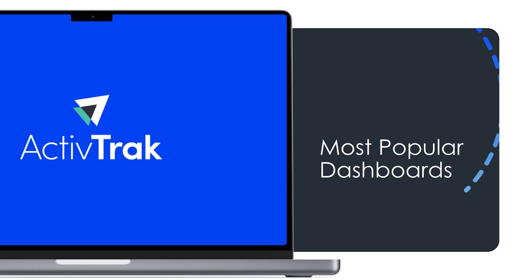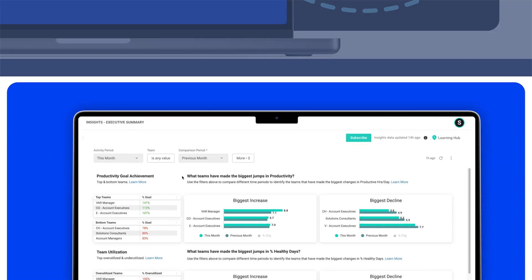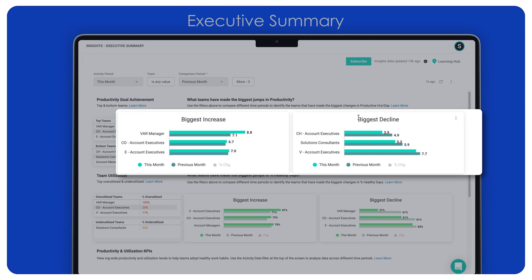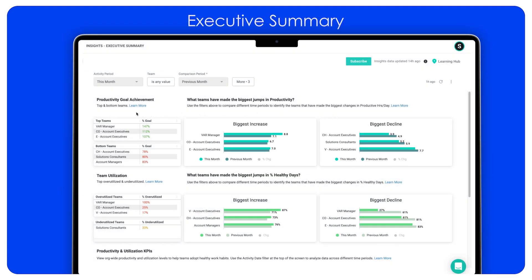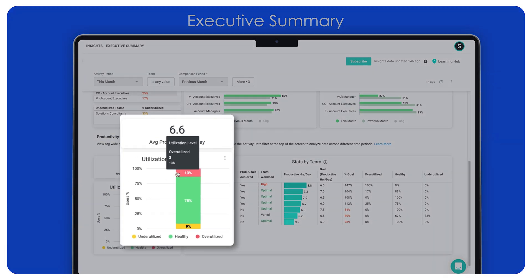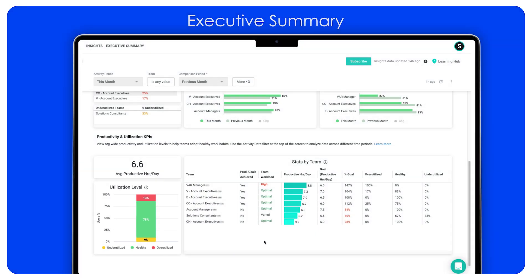Let's take a quick tour of some of the most popular dashboards. The Executive Summary provides a high-level overview of organizational health to help leaders identify what's working, what's not, and drive top-down change. Quickly assess productivity and utilization trends over time to identify teams that may be at risk of burnout or low engagement. These leading indicators allow executives to gauge the effect of changes at the team and organizational level and to proactively address issues that may lead to attrition or impact the success of the business.